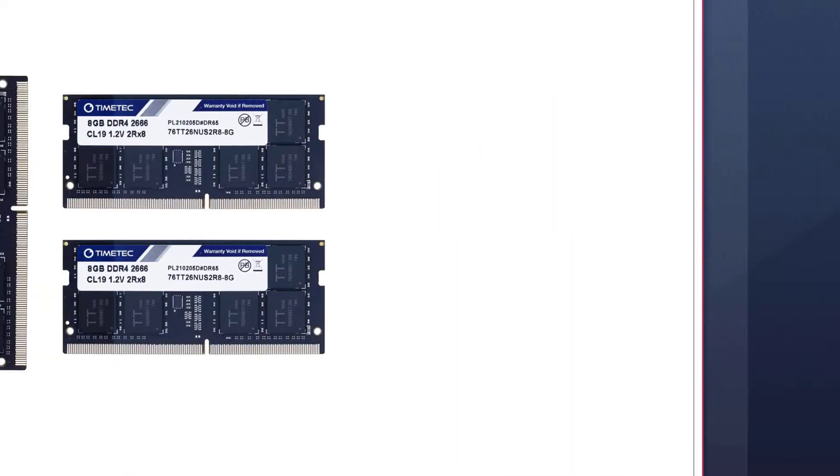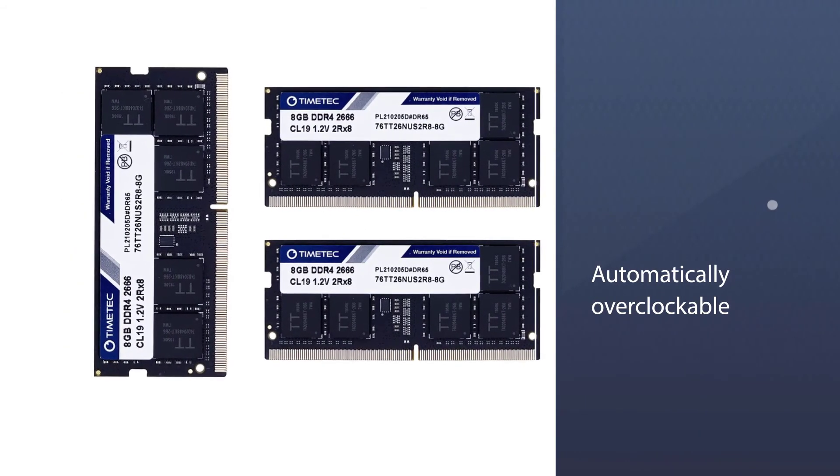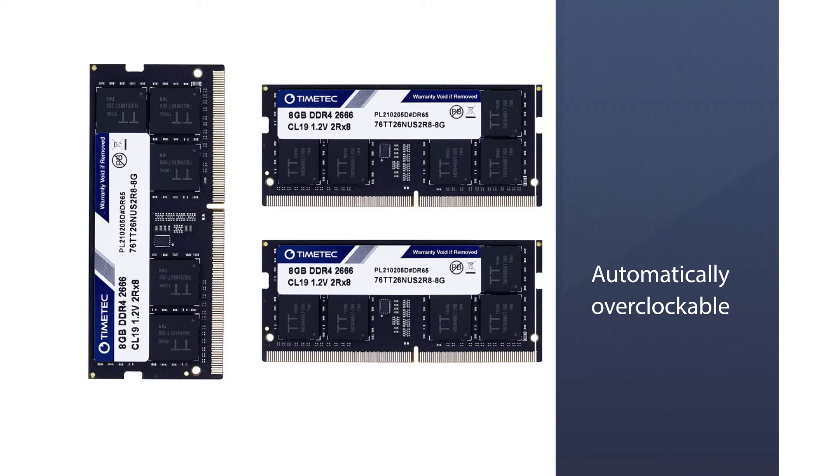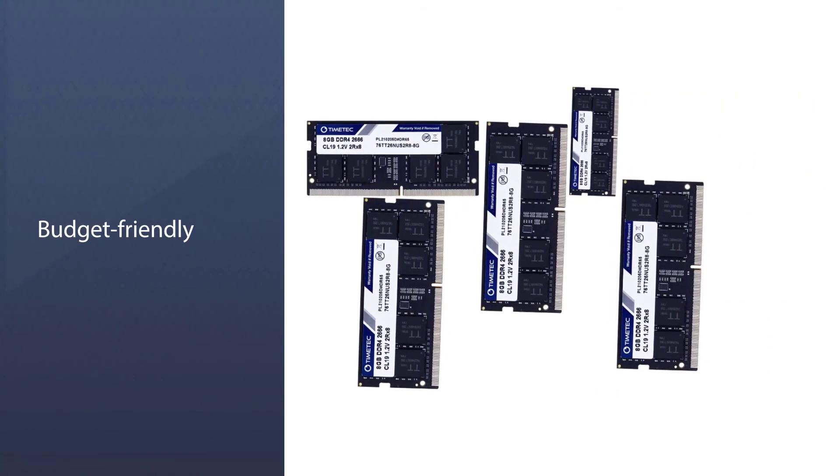These RAM kits run at 1.14V instead of 1.2V, resulting in higher efficiency and better battery life. One thing to note is that they have a CAS latency of 19, which is quite higher than most other DDR4 RAM kits for laptops.